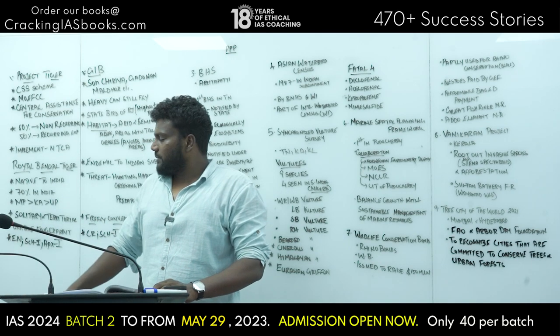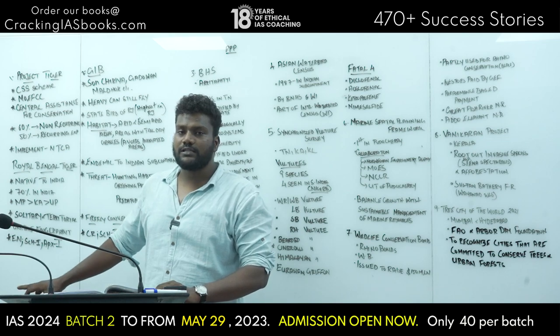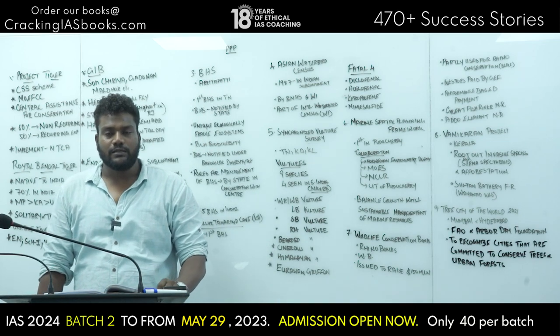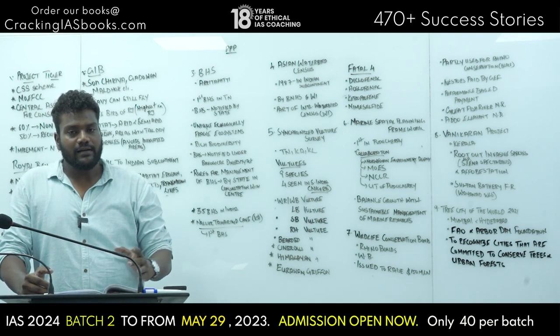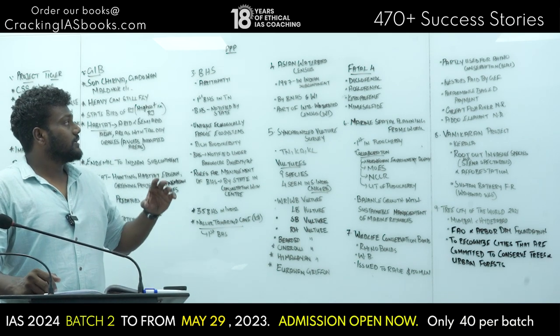Regarding conservation status, tigers are classified as Endangered under IUCN. Under the Wildlife Protection Act, they are in Schedule 1, and under CITES they are in Appendix 1. These are the key behavioral traits and social groupings of tigers.